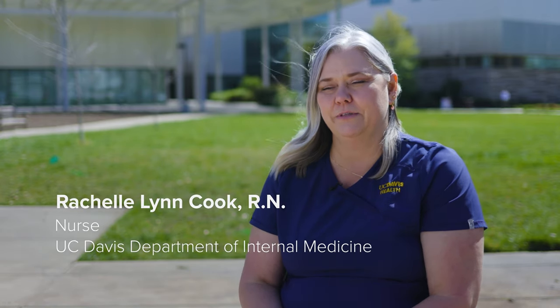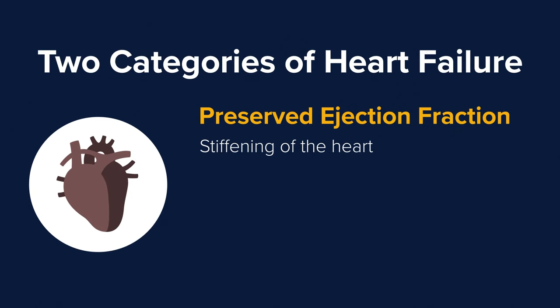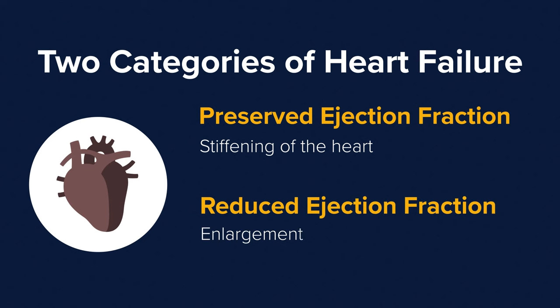There are two types of heart failure that we classify into two different categories: preserved and reduced. When you're looking at preserved ejection fraction, you're looking at a stiffening of the heart. When you're looking at reduced ejection fraction, you have an enlargement of the heart.